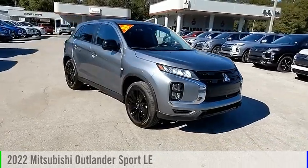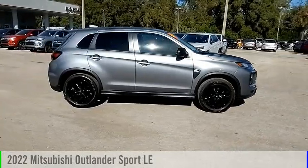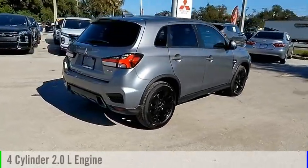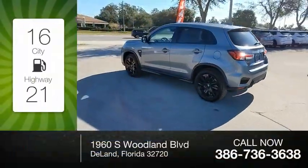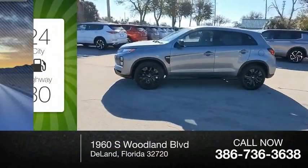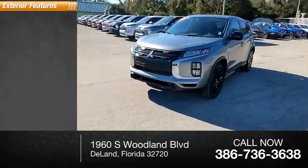Make a great choice today with the 2022 Outlander Sport. This vehicle is powered by a front-wheel drive four-cylinder 2.0-liter engine and comes with a continuously variable transmission. Great fuel efficiency saves you money by requiring fewer trips to the gas station. This vehicle has less than 100 miles.